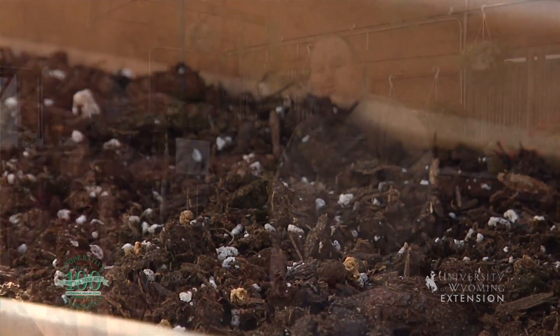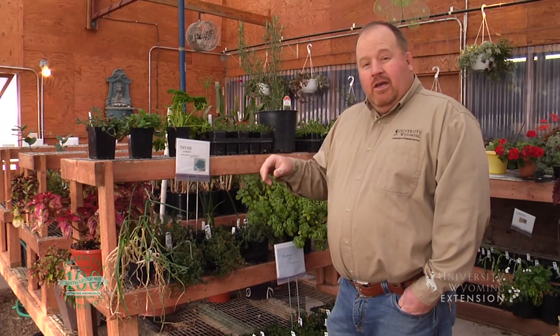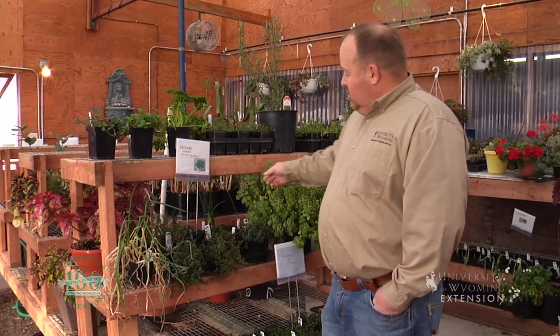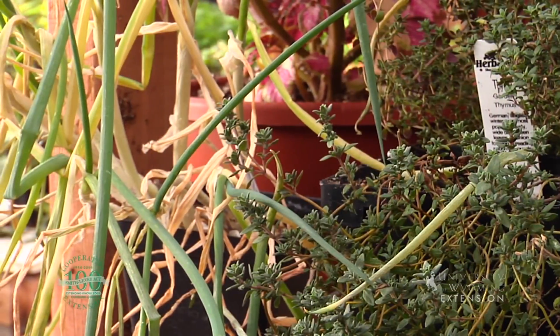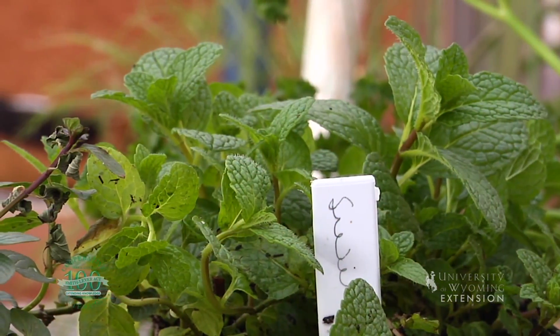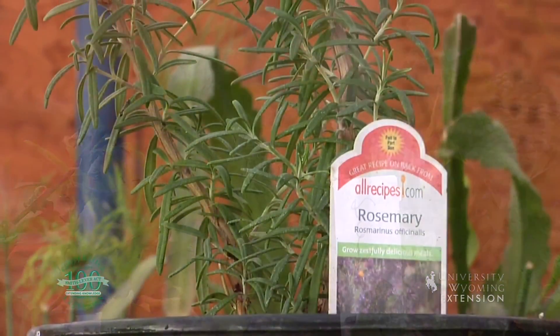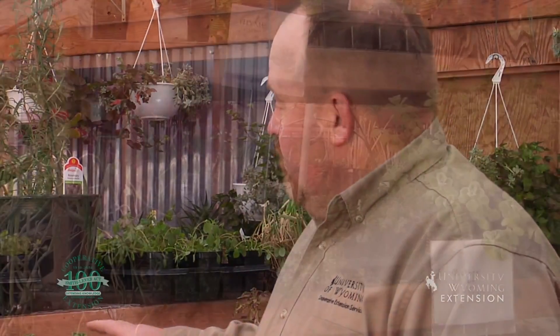One of the best opportunities for gardening indoors in the winter time is herbs. Herbs are great — they're really hardy and we get to actually use them in the kitchen when we cook. Personal favorites include chives; my grandmother used to keep mint around all the time. It's one thing to use dried herbs in recipes, but fresh herbs just adds a whole other flavor.